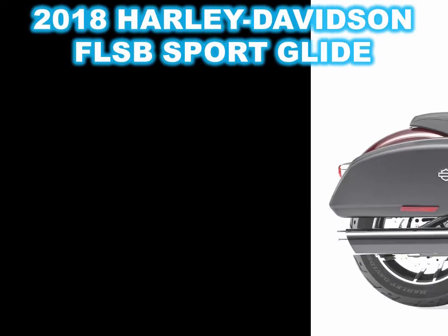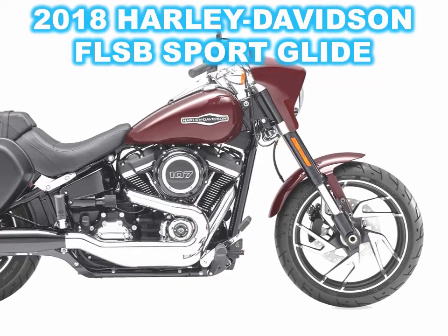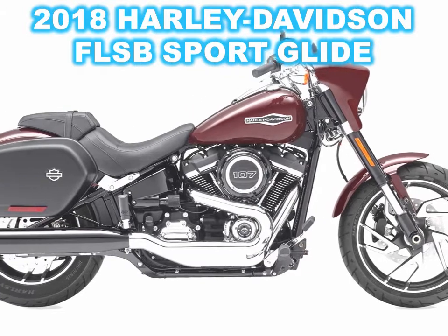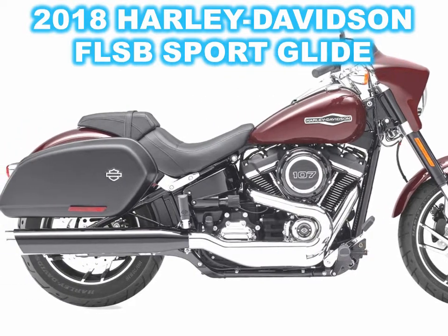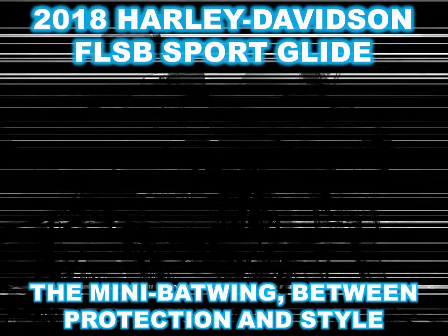At Harley, not low is a no-go, and the Sportglide seat is said to be a mere 26.5 inches before you sit on it and reach down to adjust your ride height with the remote preload adjuster — which will be nice after you add the optional sissy bar, tour pack, and hot mama.